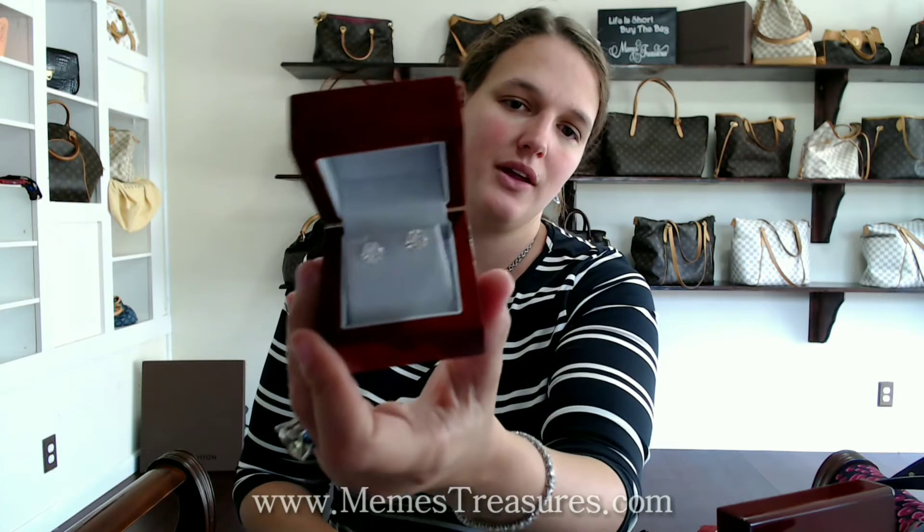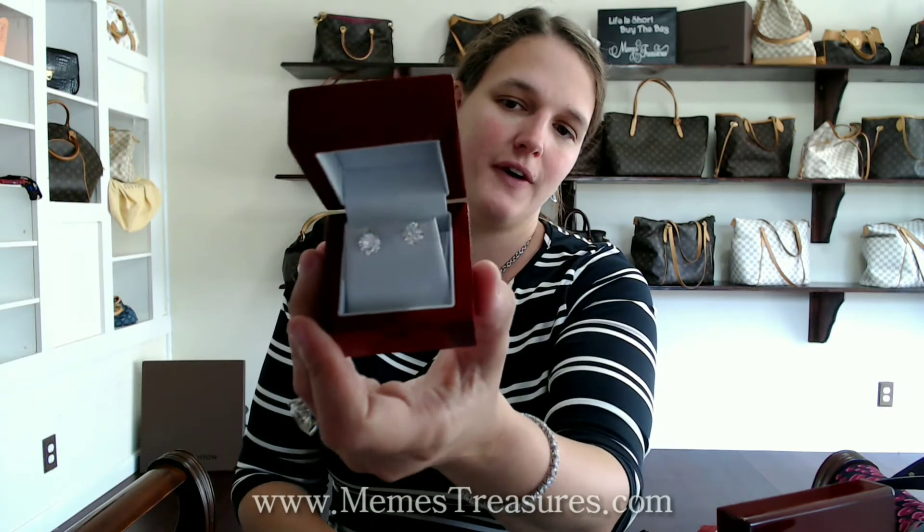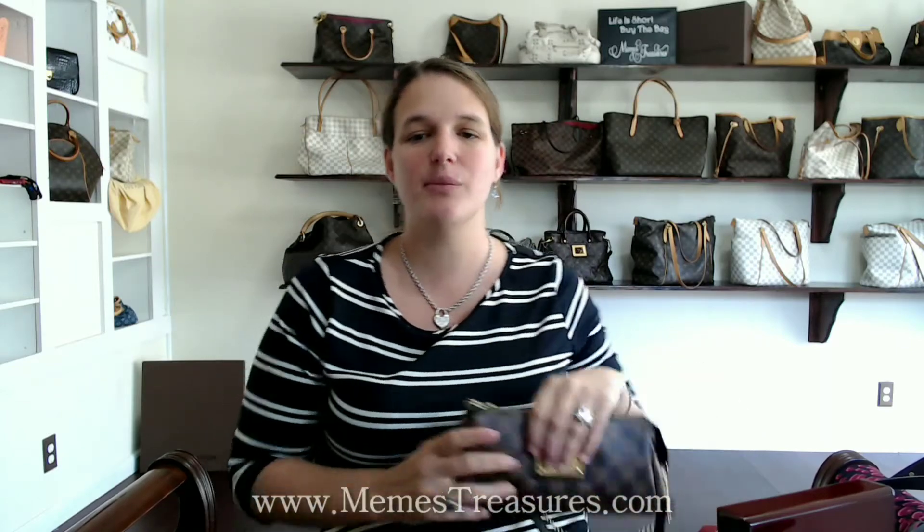Some items that you can order from us: we've got our four-carat moissanite earrings in white gold for $8.99, and we have our two-carat moissanite earrings in white gold for $5.99. We have of course all the Louis Vuitton bags — they are pre-owned, and prices range depending on condition.